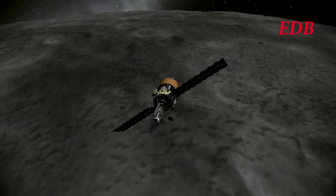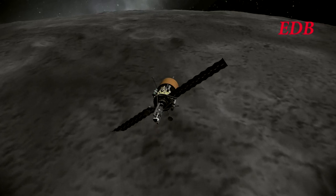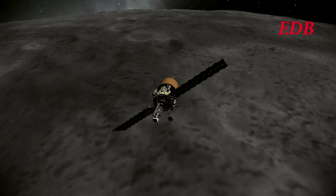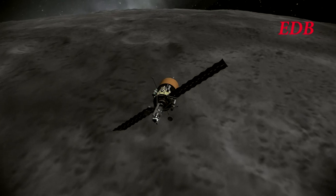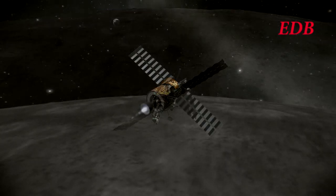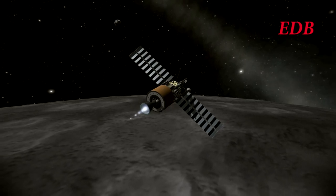Unfortunately, the mission could not carry any robotic camera drones, because the camera drones would have added extra weight, and this particular mission was already at its mass limits. There we see the burn beginning in this simulated view. The full burn took approximately seven minutes, and we will see some of the highlights of the burn from the probe's point of view.